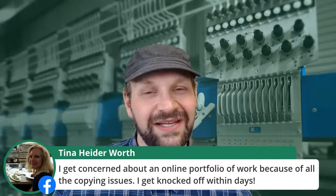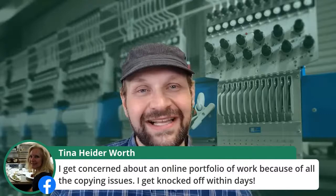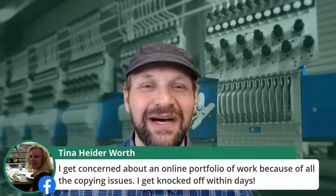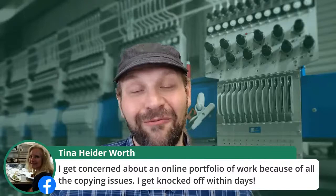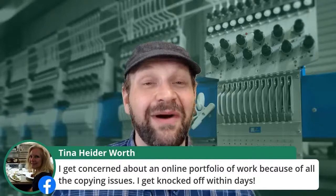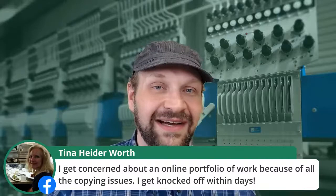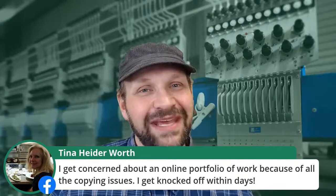Tina raises a concern about online portfolio copying — she gets knocked off within days. That's hard to avoid. Best thing you can do is get out there, be present, and get out there first. Ultimately a lot of stuff is going to get knocked off. As a digitizer, I've had my work knocked off many times, even by pretty large companies. For my money, I don't like watermarks and hiding things. If I'm showing something I'm trying to sell, I mock it up on garments and show it in the thread. If I take action photos of a real garment, it's a lot harder for them to just copy it off.